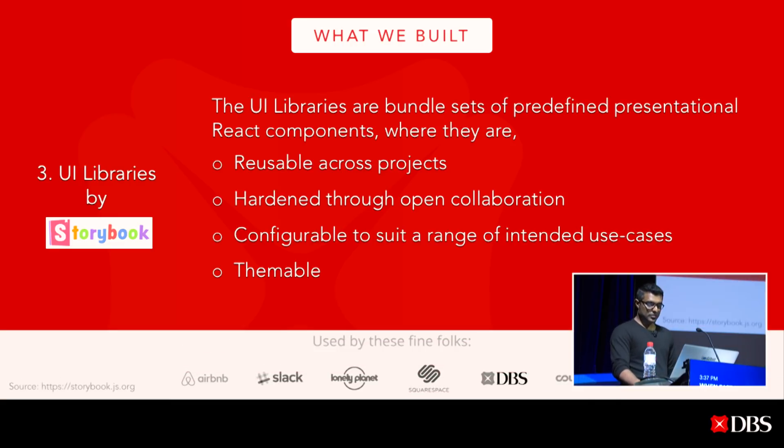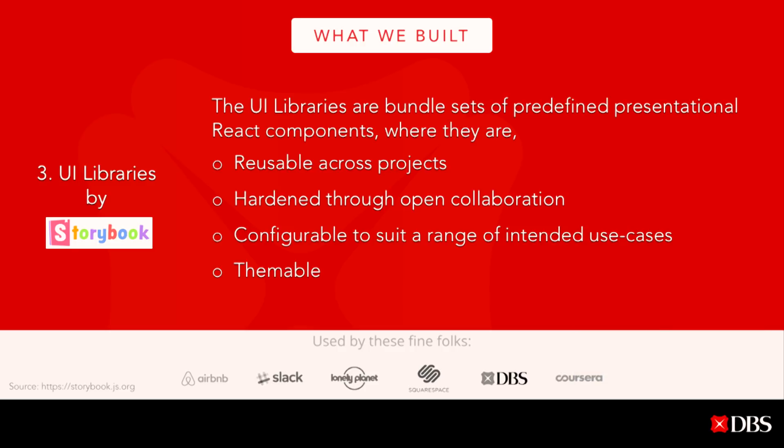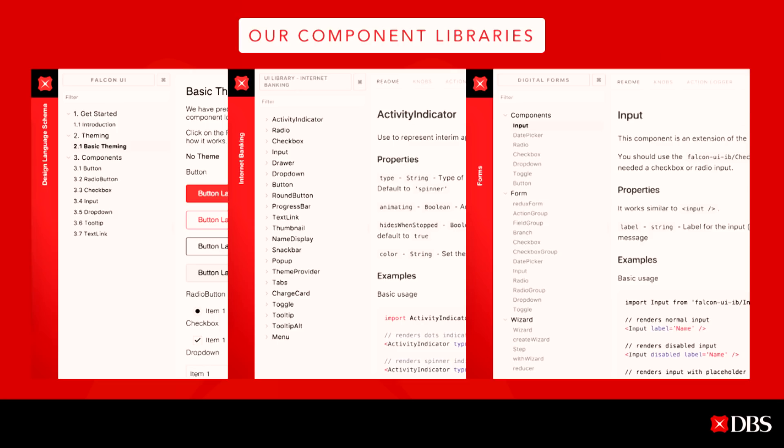We're grateful to Storybook for recognizing us along with other tech giants. Here is how our component libraries look — these are a couple of the component libraries we use internally. We have libraries for internet banking, forms, and more. Everything is well documented so developers can easily use these modules in their products, and we use semantic versioning to upgrade each library.